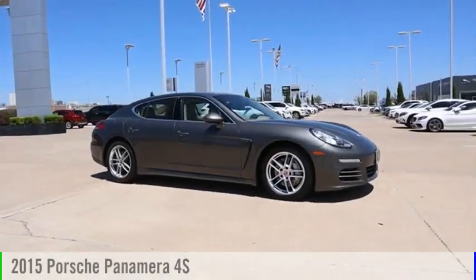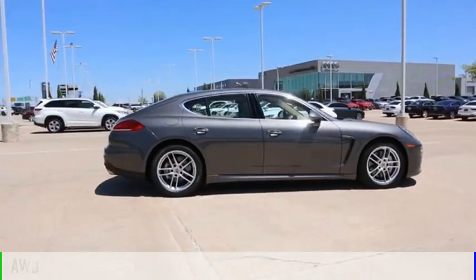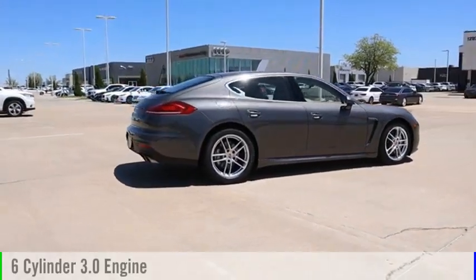Come test drive the 2015 Panamera. This vehicle is powered by an all-wheel drive, six-cylinder, 3.0 liter engine.